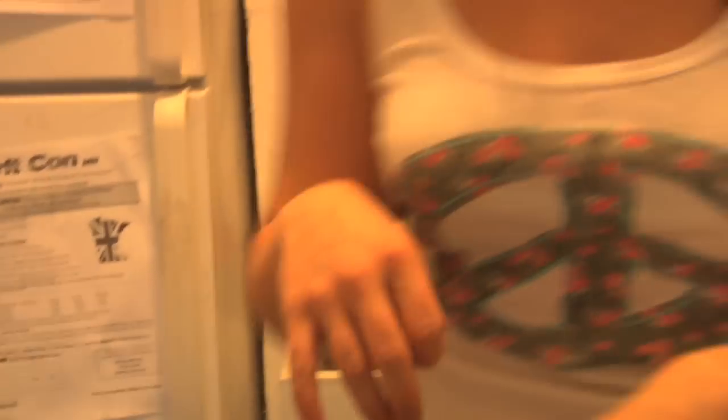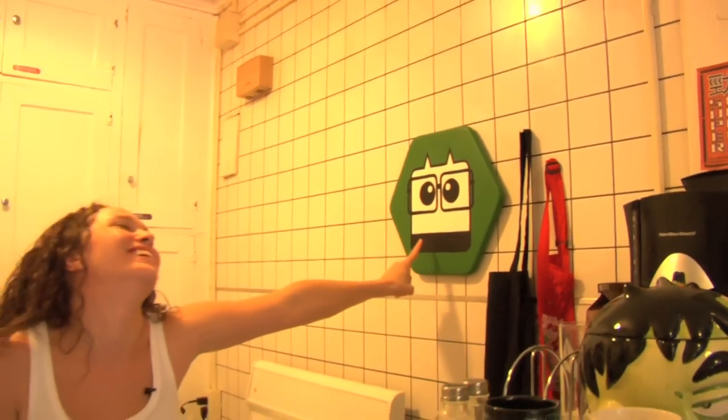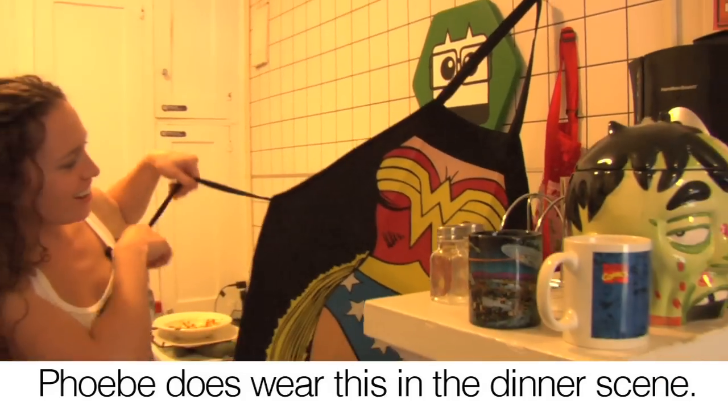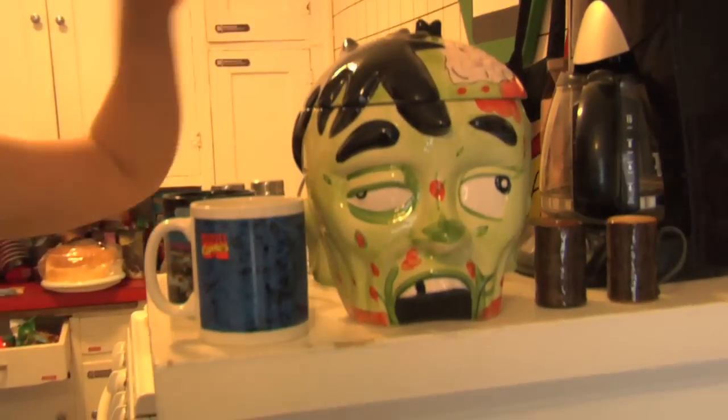There are a number of Firefly/Serenity references — we've got another Wash figure, but I like this one. There's my Wonder Woman apron, that was fun to wear. And the zombie head cookie jar.